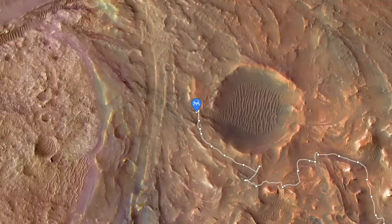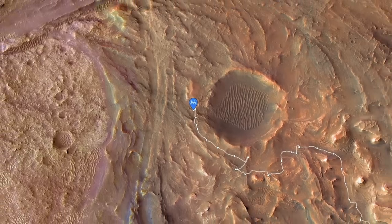Perseverance is still parked at the edge of Belva Crater, investigating rocks probably deposited by an ancient meandering river.